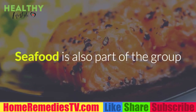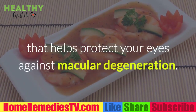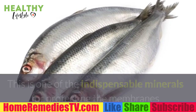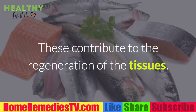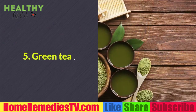Four: Seafood. Seafood is also part of the group that helps protect your eyes against macular degeneration. It contains zinc, one of the indispensable minerals for protecting the membranes that cover your eyes. Seafood also provides amino acids and essential fatty acids that contribute to the regeneration of tissues. Add it to your salad or appetizer recipes.